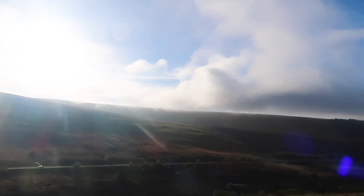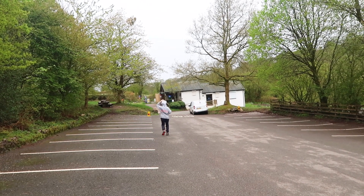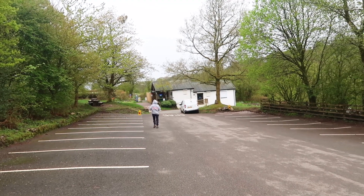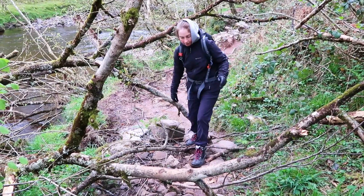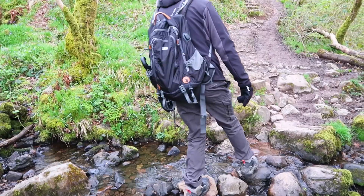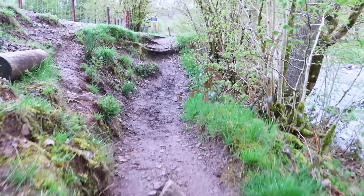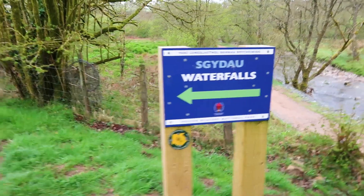On day two, we drove to a four waterfall walk in the Brecon Beacons. We arrived at the car park around 8am in the morning, but don't make the same mistake we did. We're about halfway to our first waterfall of the day out of four — it's pretty strenuous climbing and clambering. We'd started on what we thought was the trail and walked for about an hour until we saw the first sign for the waterfalls.